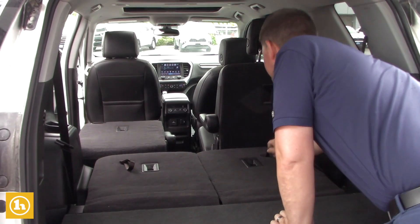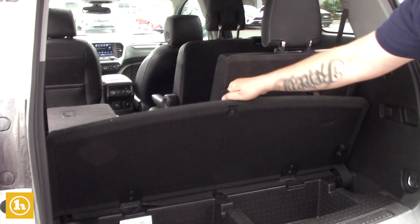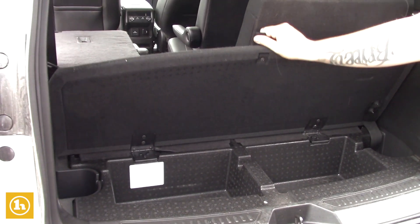Six passenger, and these just pull right up for you. Super easy to use, and you get quite a bit of storage underneath too, which is really nice.